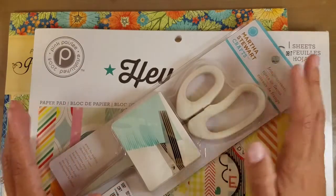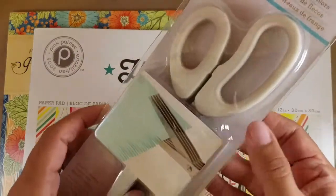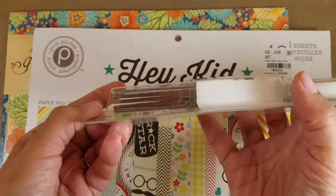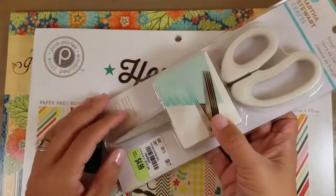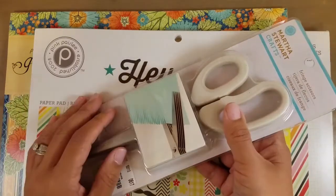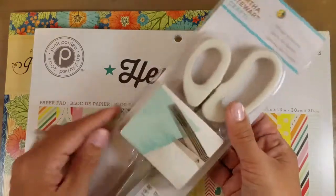She calls me out of the blue and says, 'Hey, I'm in this store called Tuesday Morning and they have these scissors by Martha Stewart.' I almost had a heart attack! She said she was going to get them for me and asked if there was anything else. So I gave her a little description of some things I would have looked for myself, and I told her just get whatever and I'd pay her back.